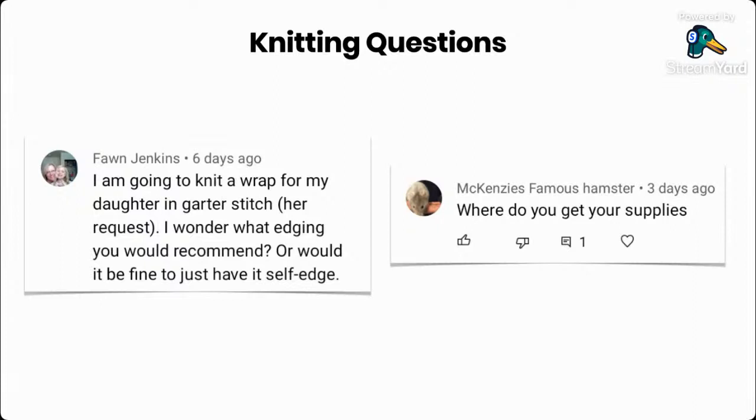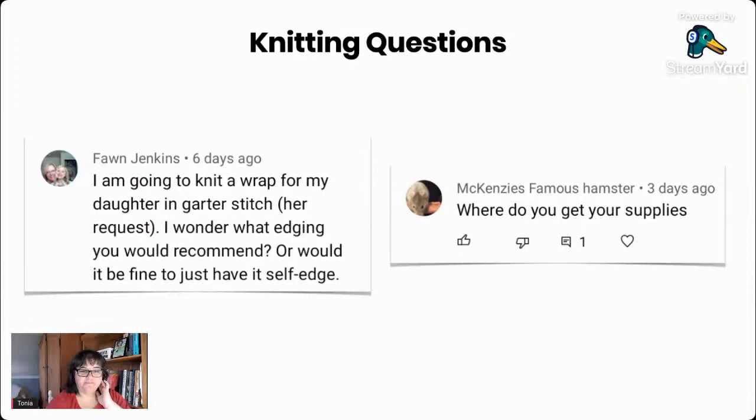Fawn wants to know about a wrap she's knitting for her daughter in garter stitch. She was wondering if she should add an edging or if it would be fine to leave it to self-edge. Garter stitch is one of those things where you do not need to add an edging. Of course, you can if you want to — like an I-cord or a slip stitch edge for decoration — but you don't need to because it will lay flat on its own.